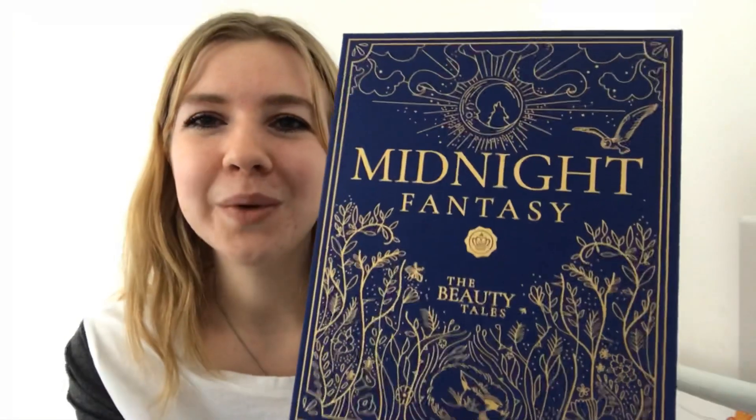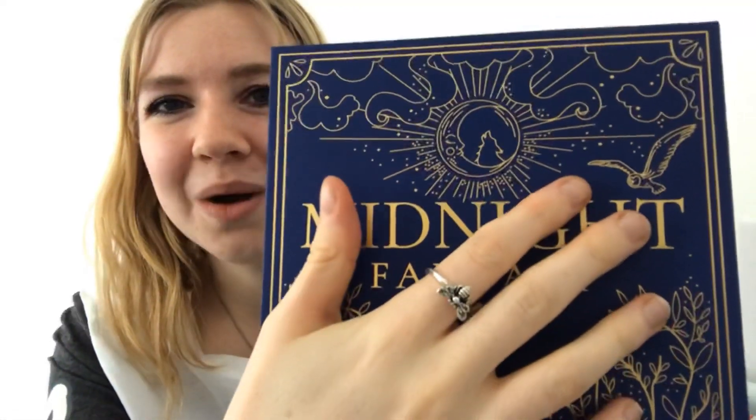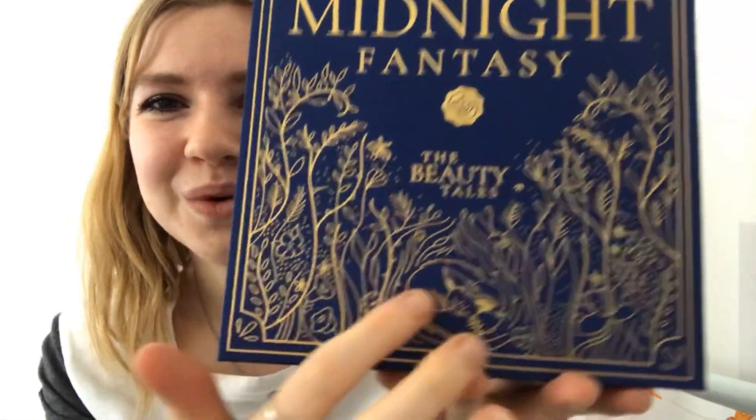It is so beautiful. The packaging — you've got midnight blue, this gorgeous moon with the howling wolf, an owl, a midnight sky, and then this decor. So beautiful, honestly. And even here it's like a book binder, and then a very glossy fairy tale. I'm really, really happy and so excited to see what's inside.